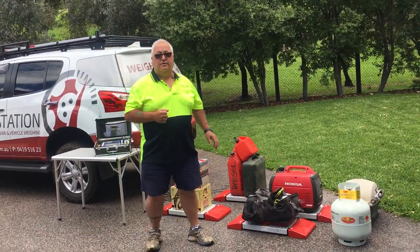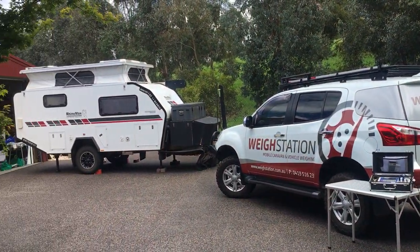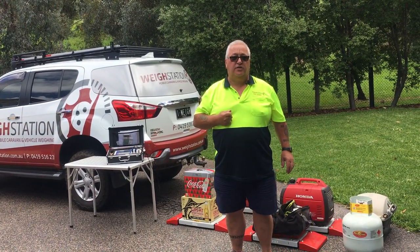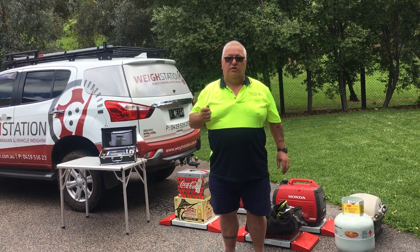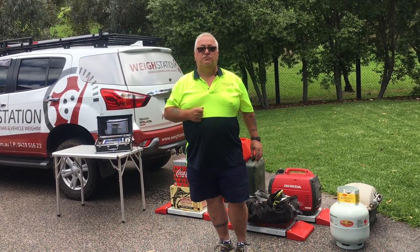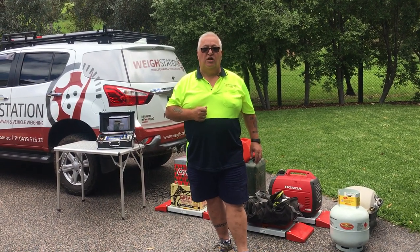So if you're not sure how much your stuff weighs, you're not sure how much your camper weighs or your car weighs, come and give us a call. We'll come round, we'll measure your vehicle and your van or your camper or your boat. We'll give you a full written report and explain exactly what it relates to in relation to your compliance plate. Give us a call — WeighStation. We're on Facebook and on the web at www.weighstation.com.au. Have a good holiday.